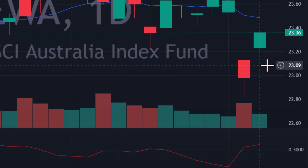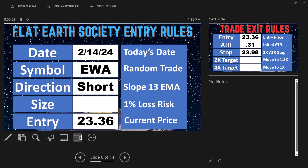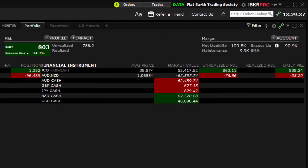So that is our trade. We have $23.36 on the price and 31 cents on the ATR. It is February 15th for me — February 14th for everyone back in North America. EWA is the symbol, we are going to be short at $23.36. 2x ATR gives us our initial trailing stop at $23.98. The only thing we need to do is figure out our position sizing and then we'll go ahead and make the trade.